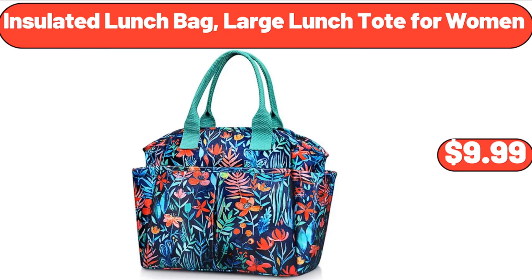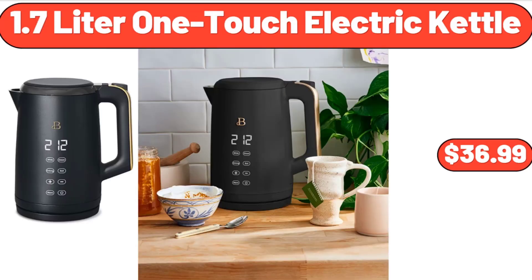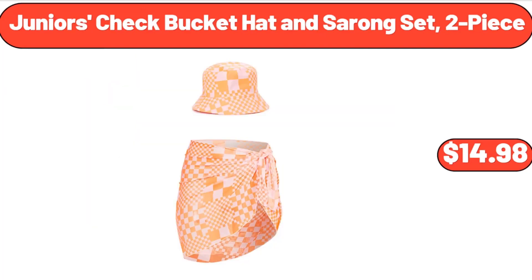Insulated Lunch Bag, Large Lunch Tote for Women, $9.99. 1.7-Liter One-Touch Electric Kettle, $36.99. Junior's Check Bucket Hat and Sarong Set, 2-Piece, $14.98.